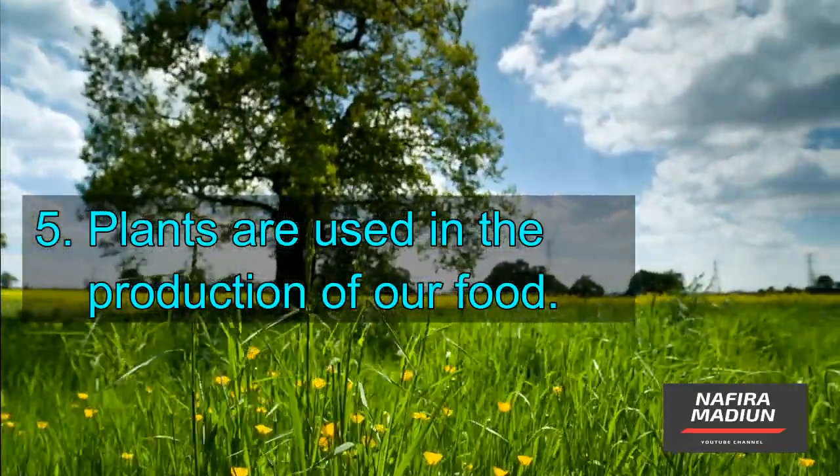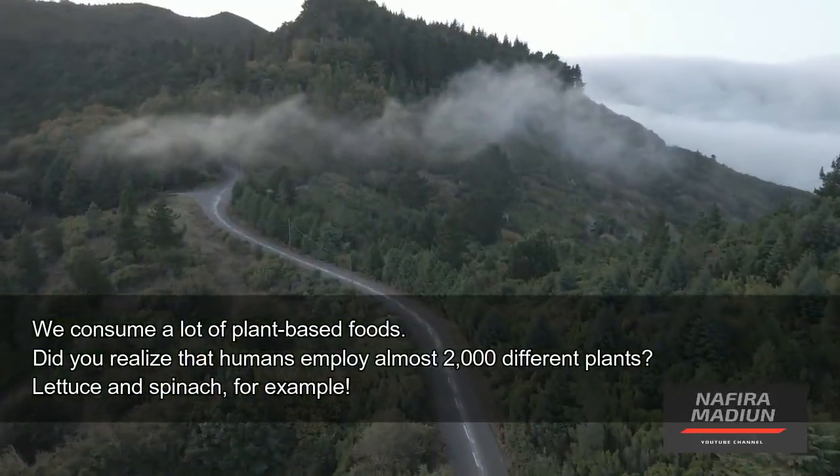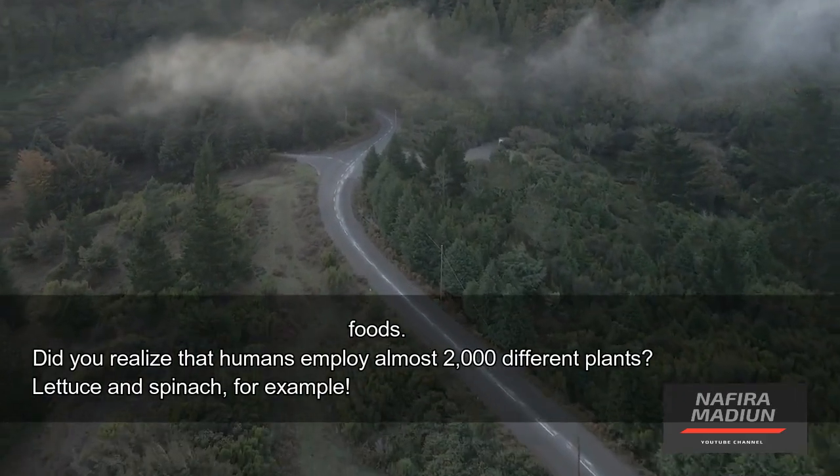Plants are used in the production of our food. We consume a lot of plant-based foods. Did you realize that humans employ almost 2,000 different plants? Lettuce and spinach, for example.